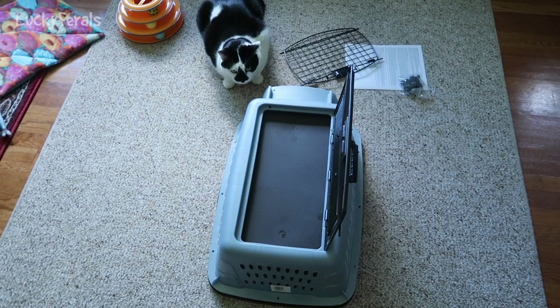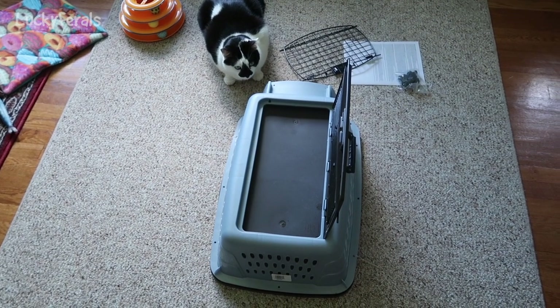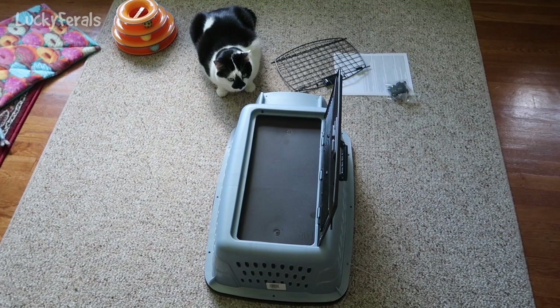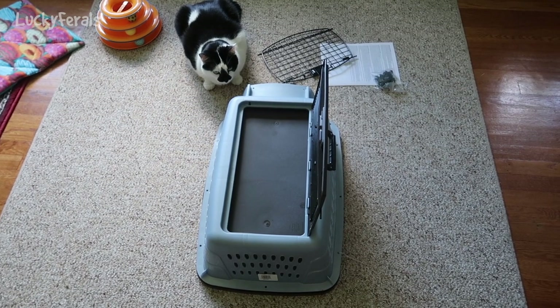Today I'm assembling this new cat carrier. It's been sitting here for a while and I haven't had a chance to put it together yet. Look who's helping me — Splash is helping me put this together.